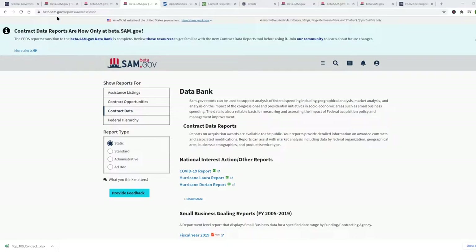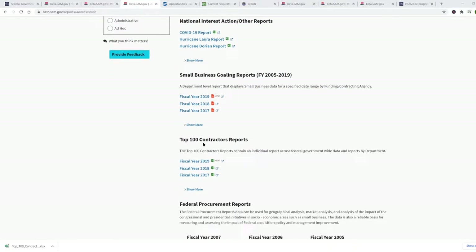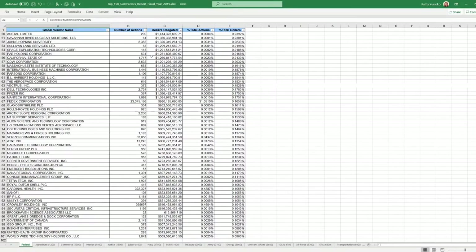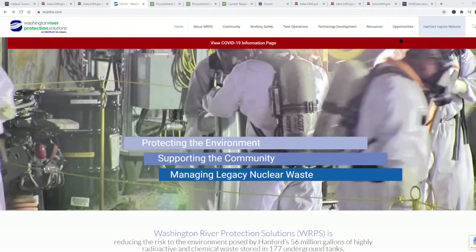You go to the beta.sam.gov website, go under Data Bank, and here are the reports for contract data. Under report type, I click 'static.' There are a whole bunch of interesting reports here — here are the small business goal reports, but here are the top 100 contractor reports. You click here and you'll get that list yourself. It shows you, government-wide and for each particular agency, who are the top 100 contractors and the amount of money they received that year.